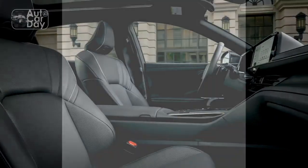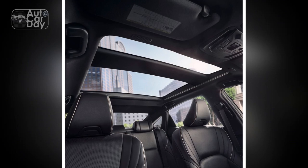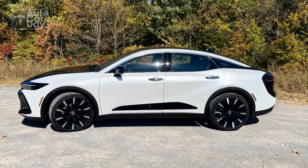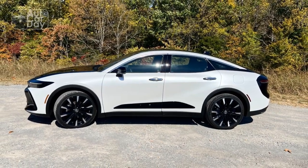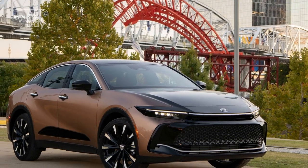Optional packages and upgrades may include premium audio systems, enhanced connectivity, and advanced driver assistance systems. The versatility of trims and specs in the 2023 Toyota Crown ensures that drivers can find the perfect configuration to suit their desires.